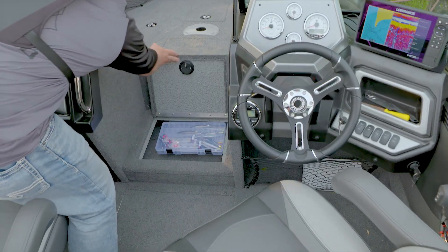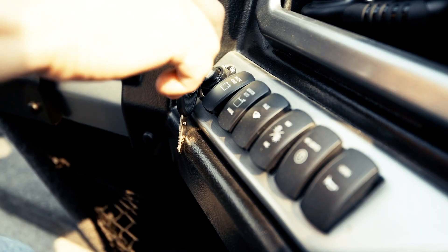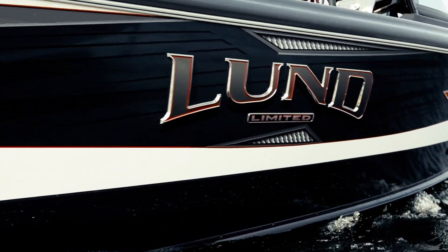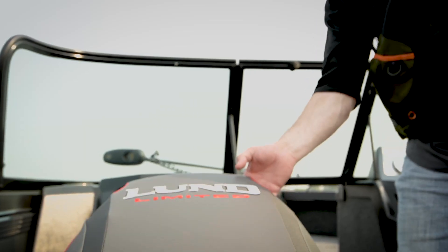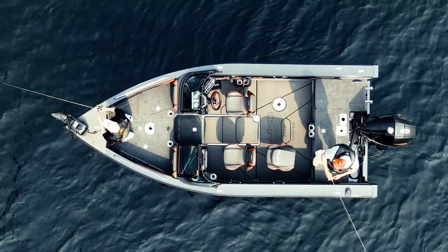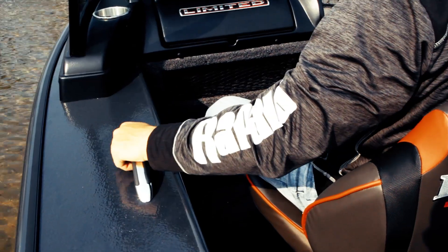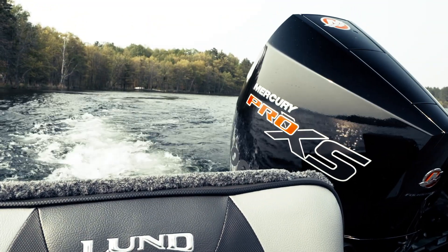Expansive bow storage for securely stowing all your belongings. Boaters have the option of upgrading to the 1875 and 1975 Limited, which deliver several eye-catching enhancements such as limited graphics and paint, limited pro-ride seats with air ride, custom limited marine mat, limited steering wheel, stainless steel hardware with upgraded grab handles, premium audio, and a standard Mercury Pro-XS engine, to name a few.